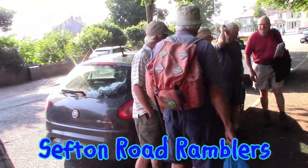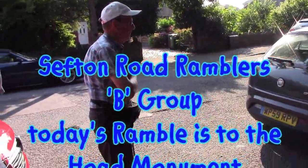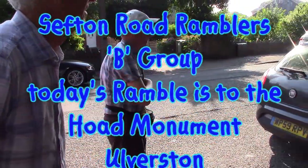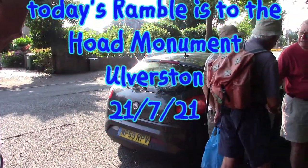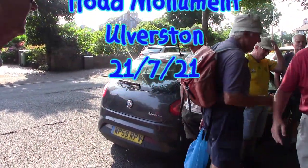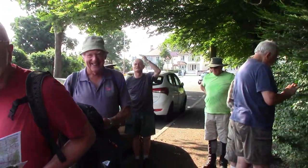Good morning. Welcome to our ramble today. As you can see, we're going to be going up the Horde Monument at Ulverston. The weather's glorious, very hot. We're hoping we're going to make it. Here we are meeting at Hull Park and getting ready.